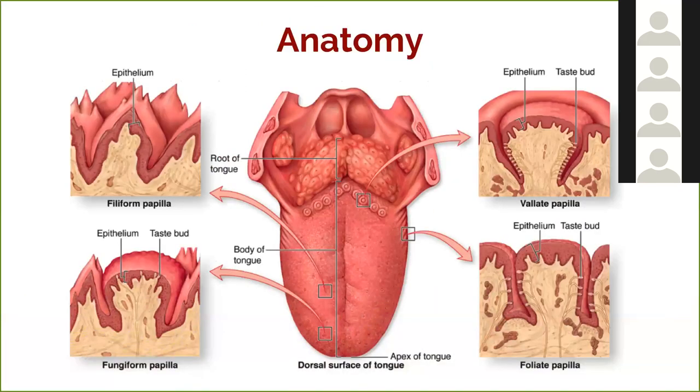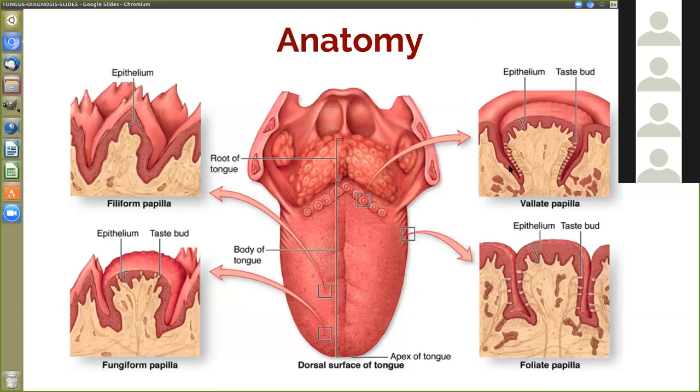Let's talk about the anatomy of the tongue. There are different papilla on the tongue: filiform papilla, fungiform papilla, and others in different parts. Papilla are basically the little rough bumps on your tongue. Notice that in the back of the tongue they're much bigger — people sometimes see two raised bumps there and worry, but that's perfectly normal. The taste buds sit in a little crevice around the papilla, and the chemicals you're tasting seep into the sides of those taste buds.